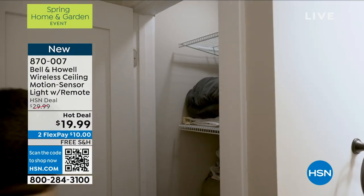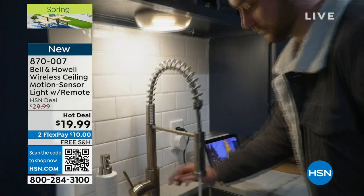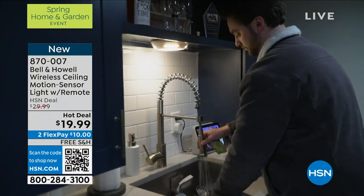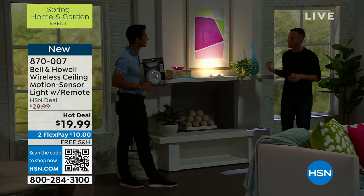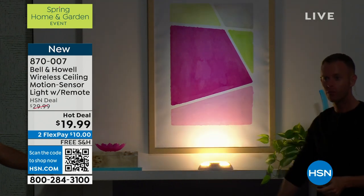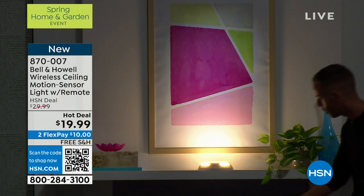Anywhere where you just open the door — like by my front door, I have a tiny closet where the mop, the vacuum, and coats go. I open the door, this comes on. There is not a light in there, so I put one right here at the top of the shelf. I'm also going to show you the fireplace below, to give you examples of more areas in your home.